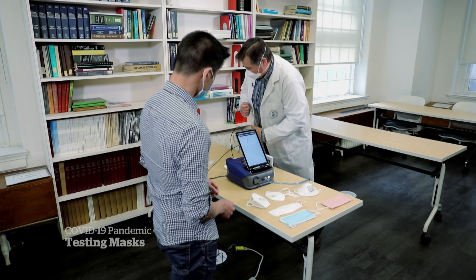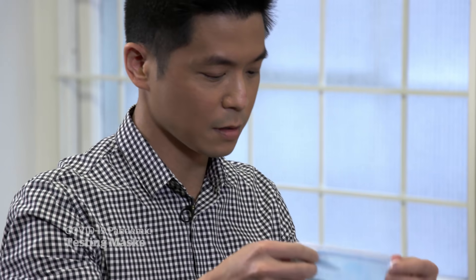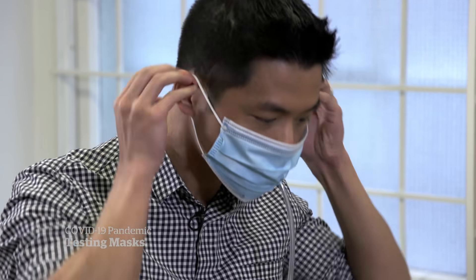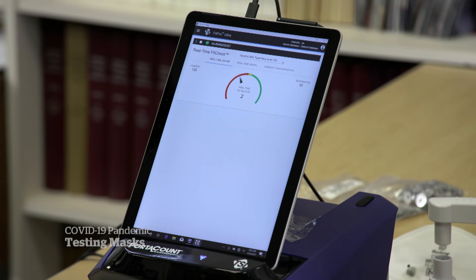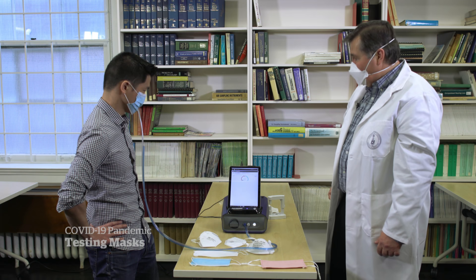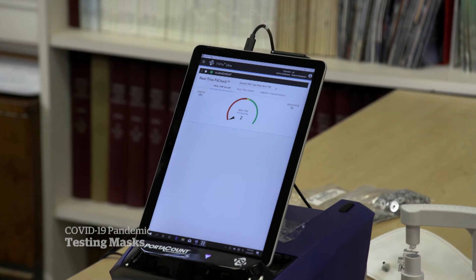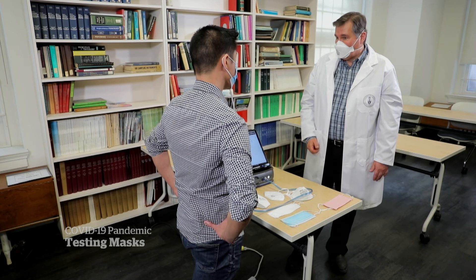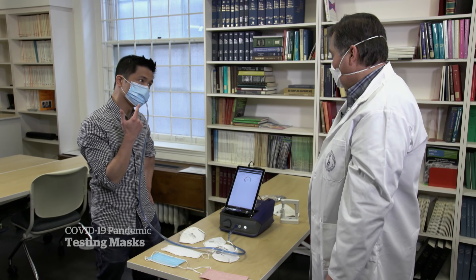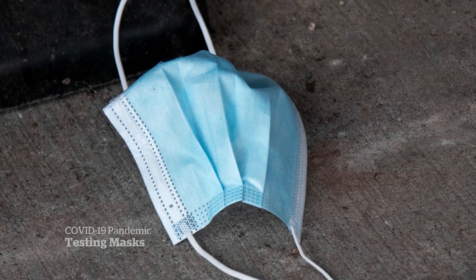We start with a standard three-ply surgical mask. So I have to insert a probe through that. We'll be able to tell you what level of protection you're getting. This is telling us you're getting a fit factor of two — that's bad. To get an N95 to pass on this kind of test, you need a fit factor of 100. With your fit factor of two, you're only stopping about half the particles. This is not meant to protect you; this is meant to protect me.